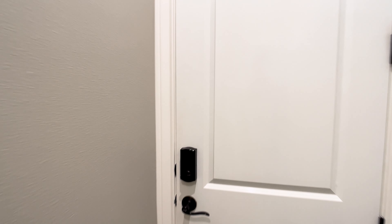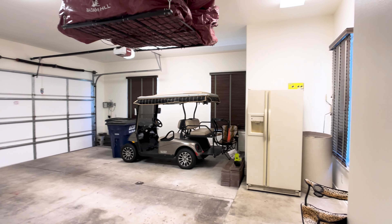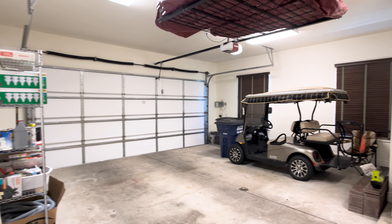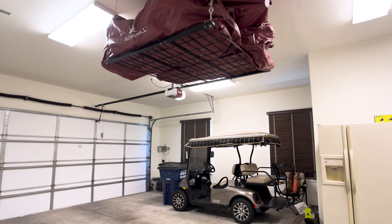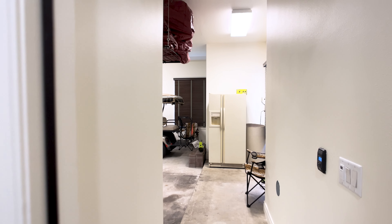It makes it very convenient that you don't have to bring the clothes all the way down from the primary suite or the upstairs bedrooms — you have a set of washer and dryer upstairs as well. So here is the two-car garage bay. You can see here you have plenty of space for vehicles and for storage. There's even another refrigerator here that they use just for extra.